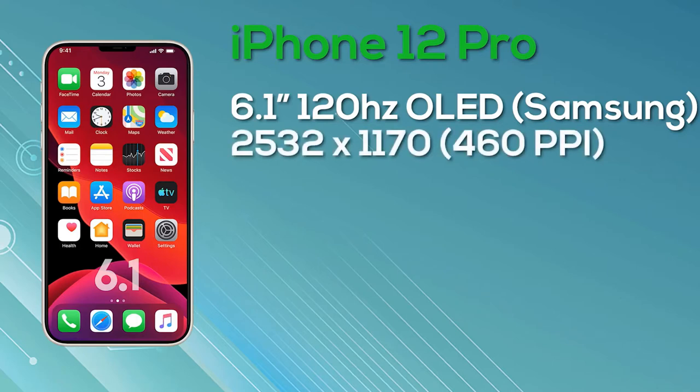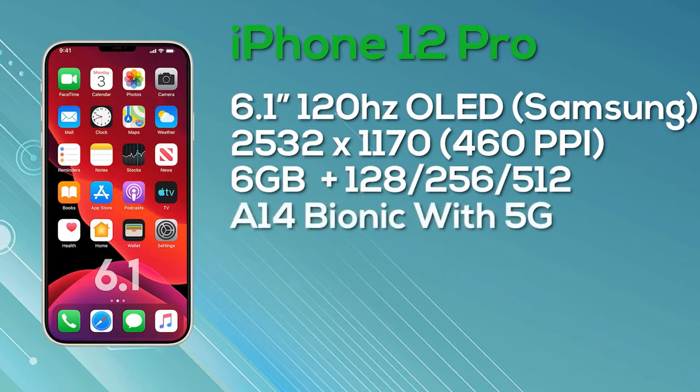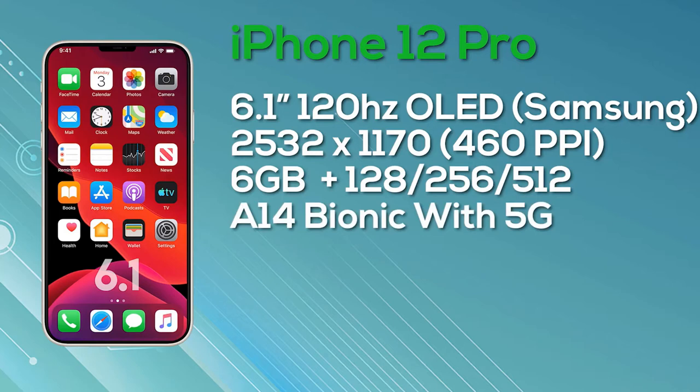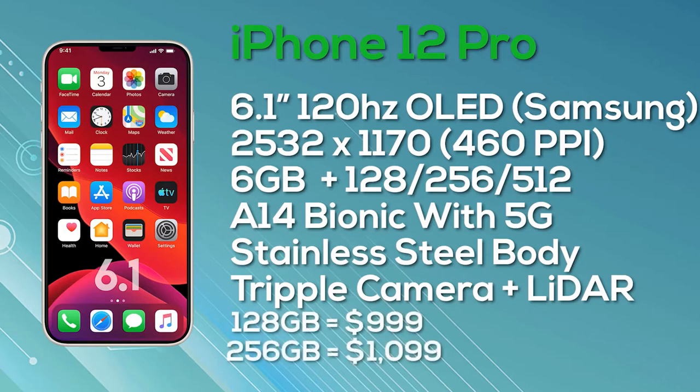Last but not least, the iPhone 12 Pro Max comes with a 6.7-inch OLED display — again a Super Retina with ProMotion, 10-bit color depth, manufactured by Samsung — at a resolution of 2778x1284, giving 458 pixels per inch, and again a 120Hz display. It comes with 6GB of RAM and a choice of 128, 256, or 512GB storage in a stainless steel body, powered by the A14 Bionic with 5G support and a triple camera setup with an additional LiDAR sensor. The 128GB iPhone 12 Pro Max launches at $1099.